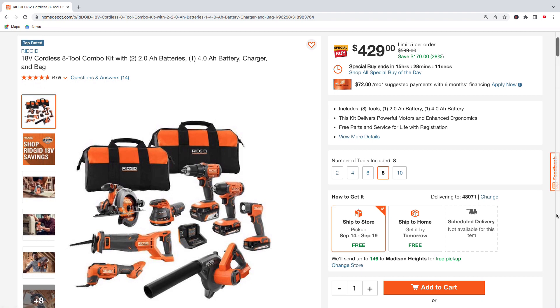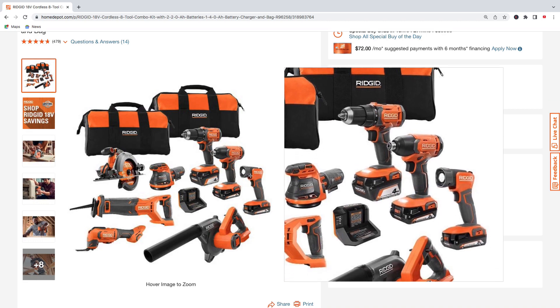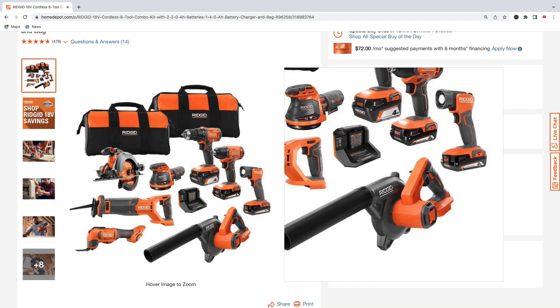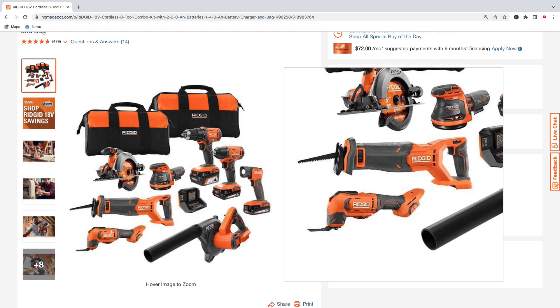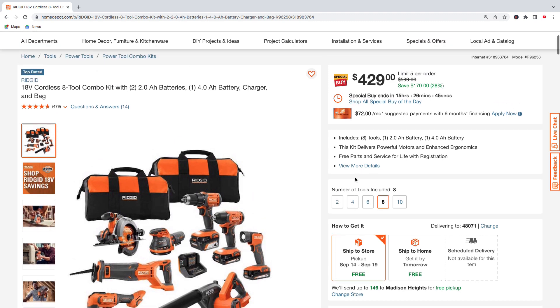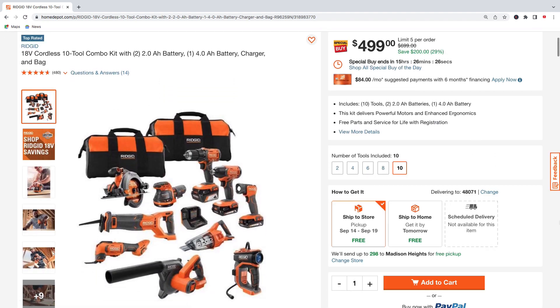Moving on to some Ridgid tools — they have the eight-tool combo kit. It comes with two 2.0 amp hour batteries, one 4.0 amp hour battery, charger, and bag. You're going to get the drill, impact, work light, blower, orbital sander, circular saw, Sawzall, multi-tool, and two contractor bags — pick this up for $429, regularly $599, total savings of $170.